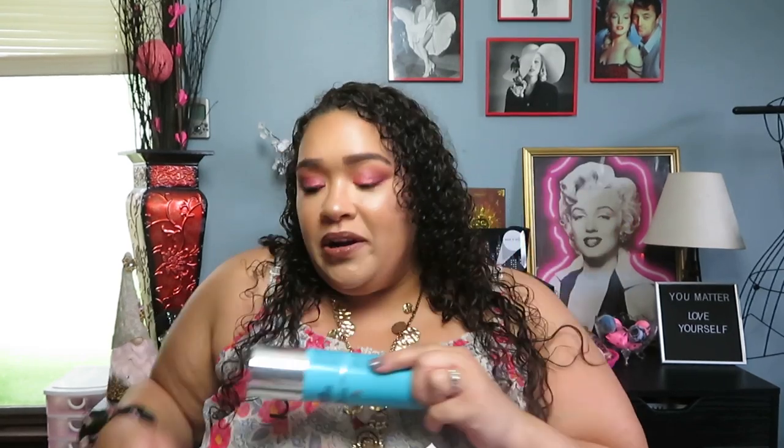The next product is by GlamGlow — the Thirsty Cleanse Daily Treatment Cleanser. I have a love-hate relationship with this one. I went through several bottles that were all fine and nicely hydrating, but this last bottle just wasn't impressive — I don't know if it was old or my skin got used to it. I also didn't feel like my skin was hydrated after cleansing with it. It's quite expensive, and I'll probably just stick to my cleansing balms.